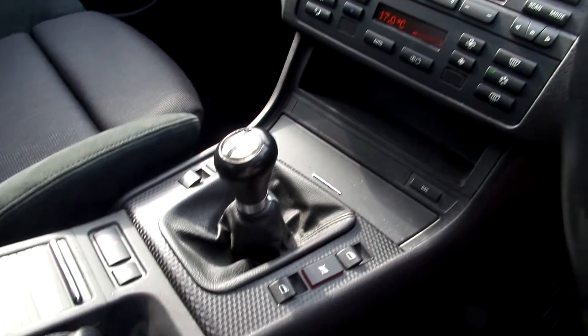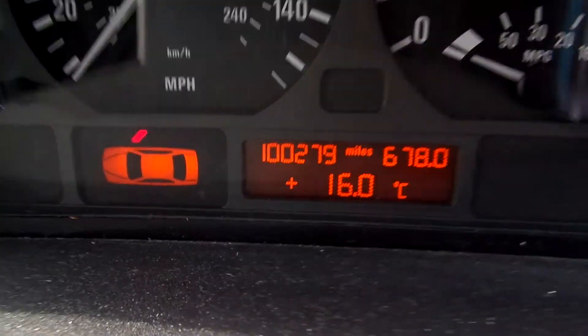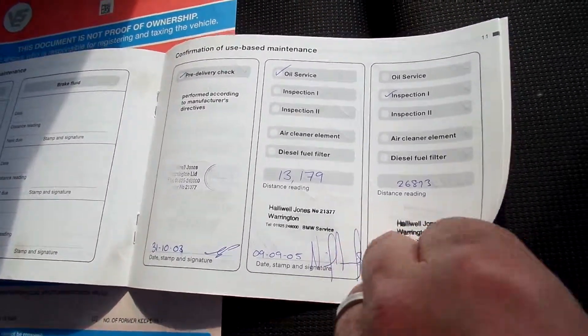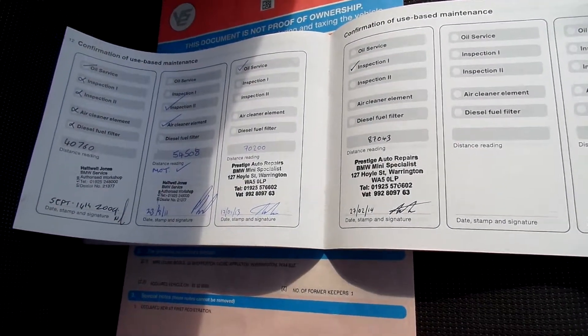It's got a five-speed manual transmission. Mileage on the car is 100,279. Just the one key. It's a two-owner vehicle. MOT'd until the 10th of October 2015. Partial service history — your last service was done 27th of February 2014 at 87,043 miles.